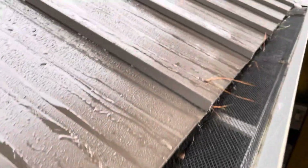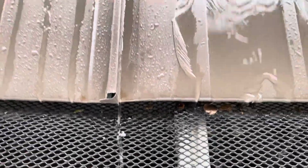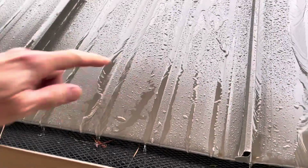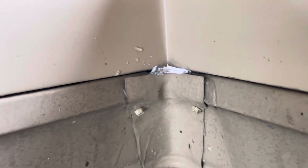Somehow water is getting underneath the metal roof and coming out between the gutter and the fascia. The rain has picked up a little bit, you can see.